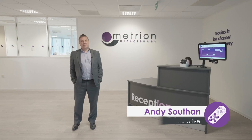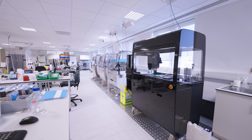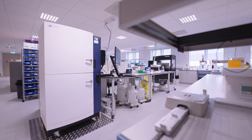Welcome to Metrian Biosciences' new facilities. Our custom designed laboratories opened in the summer of 2021 to enable us to increase the size of our team, further enhance our electrophysiology capabilities, add a new cell biology capability, and introduce high throughput screening.